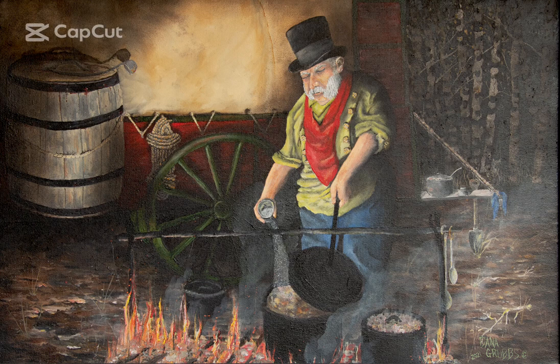This painting is called 'Late Night Vittles.' It's an 18 by 24 oil on canvas of an old gentleman cooking on a campfire, chuckwagon style. I used to go to a chuckwagon cook-off in Cartersville, Georgia at the Booth Western Museum and would take pictures. I'd bring them back to my art studio and go through them, picking certain things out of each picture to put into the painting.